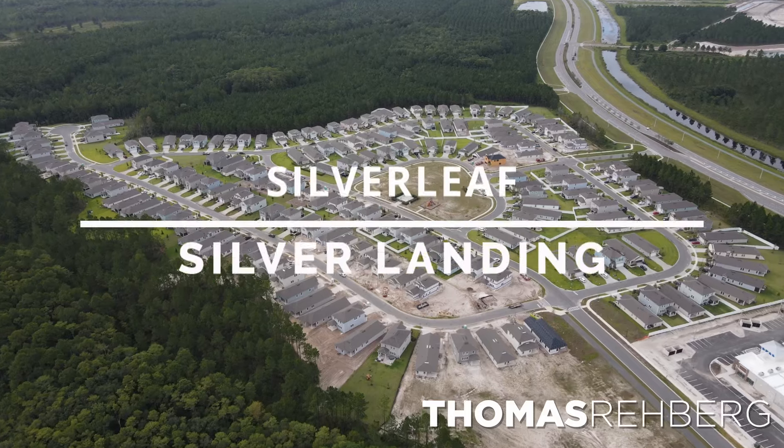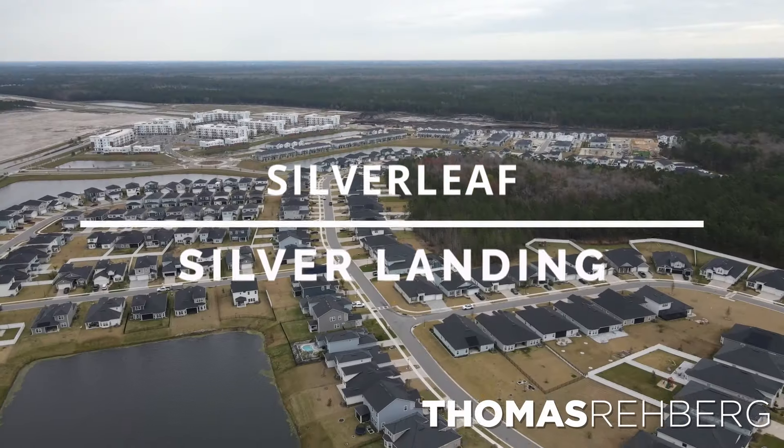In today's video, we're going to check out the ninth fastest growing Master Plan community in the entire United States, Silverleaf. And in particular, we're going to take a look at Silver Landing within the community of Silverleaf. Let's check it out.